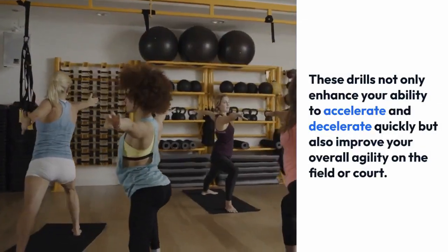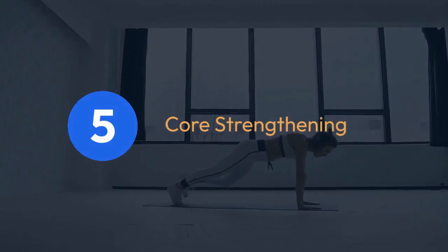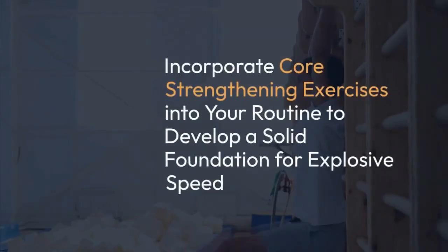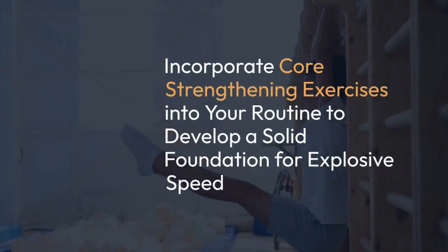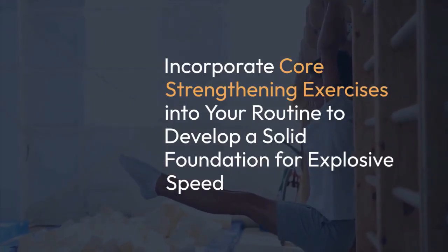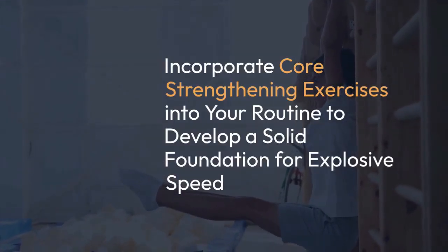Core strengthening. A strong core is essential for maintaining proper posture and stability during explosive movements. Incorporate core strengthening exercises such as planks, Russian twists, and hanging leg raises into your routine.